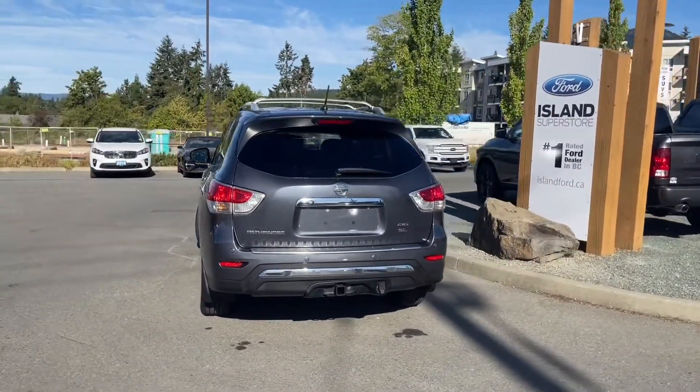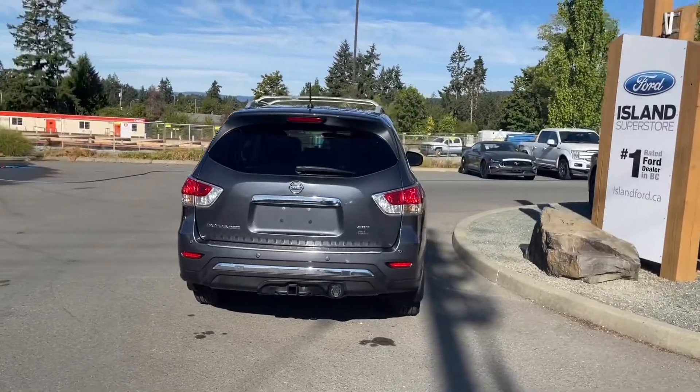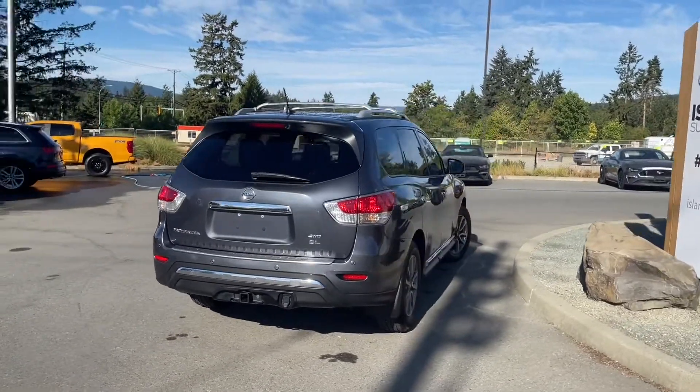You can book it online at islandford.ca and stay tuned — we're going to have a look under the hood and inside and out.